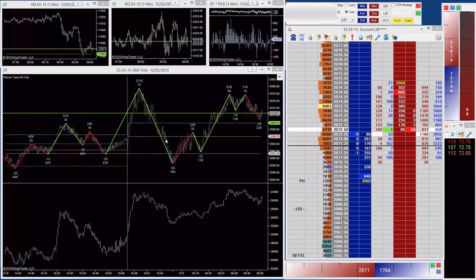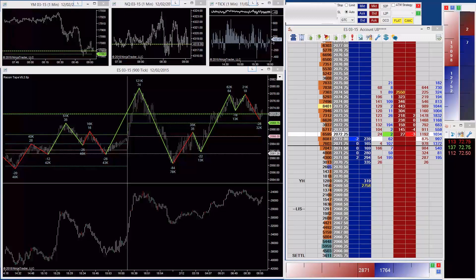So right now, let me just check the clock - it's 9:02 on the 12th of February 2015. We're heading into the open.